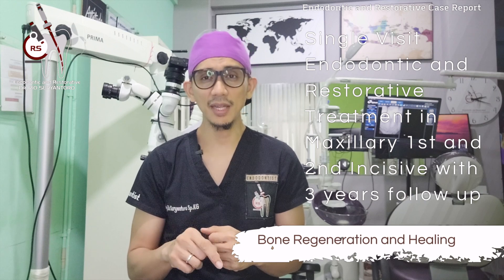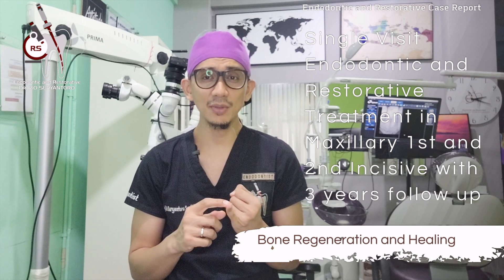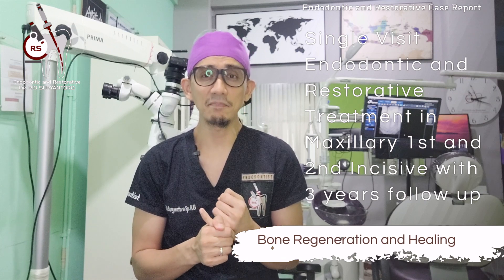This is proof that, first, a single-rooted tooth doesn't necessarily mean an easy task, because endodontics has never been easy and will never be. Second, proper disinfection will promote healing. I hope that this video is useful for you, particularly when you are dealing with such cases.